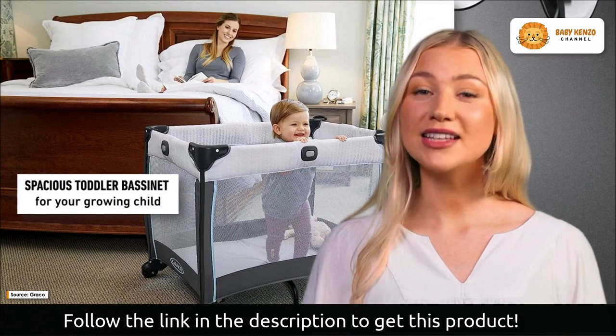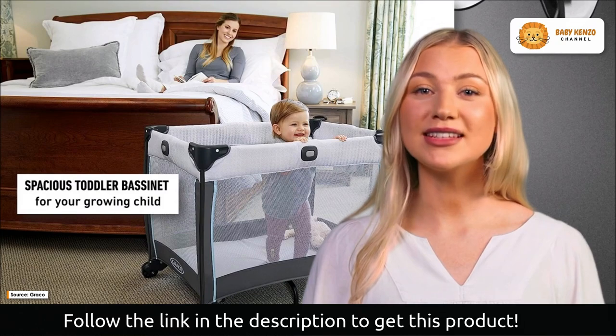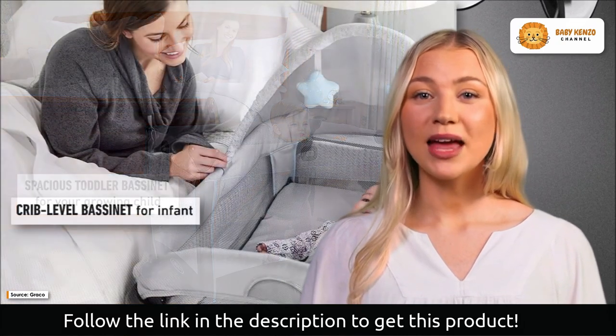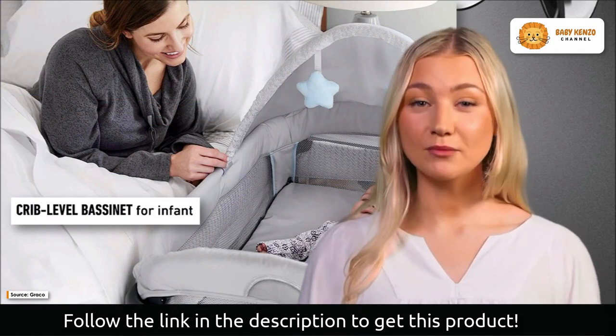Finally, the bassinet can offer an increasing amount of space for a toddler who is developing rapidly. Besides, you will have a mattress that can simply be moved from the elevated bedside bassinet to the floor, providing your toddler with a secure area in which they may play, rest, and move about.